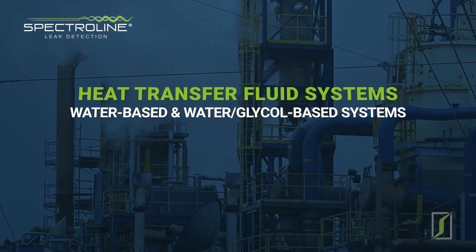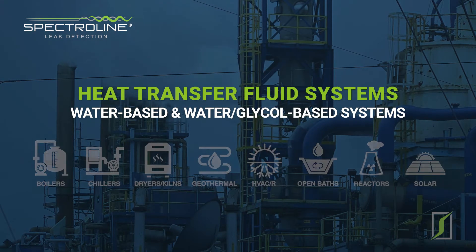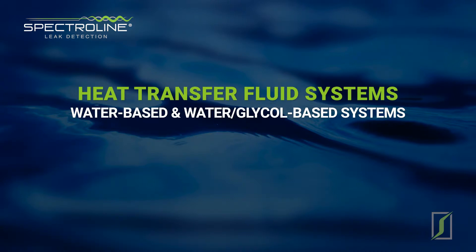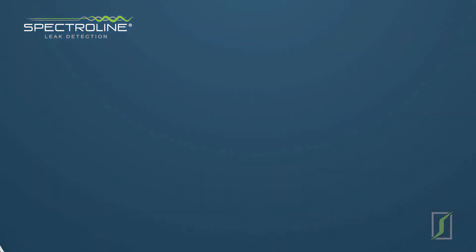This is why in all heat transfer fluid systems, both circulating and static, leaks of any kind — in boilers, chillers, dryers, kilns, geothermal, HVAC and R, open baths, reactors, and solar — are a source of major concern.